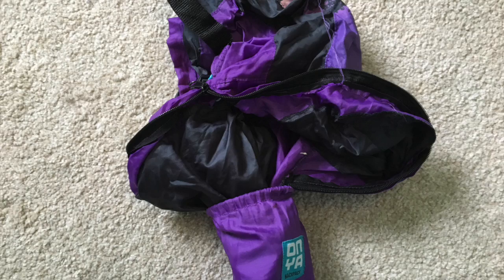So without further ado, let's get started. Typically I take with me my Onya backpack — it's made of recycled plastic and folds down very small.